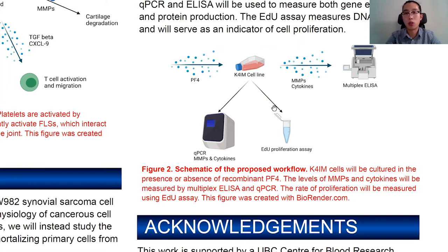We are going to add platelet factor 4 to the medium of this K4im cell line at different concentrations and for different amounts of time. After that, we will measure the level of matrix metalloproteinases and cytokines using both a multiplexed ELISA and qPCR. Using two different methods ensures our results are accurate. We will also measure the proliferation rate of these cells, because during rheumatoid arthritis, when activated, they proliferate and invade surrounding tissues.